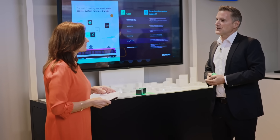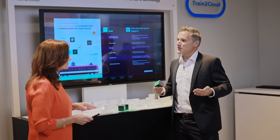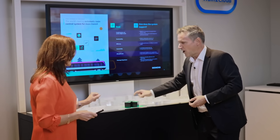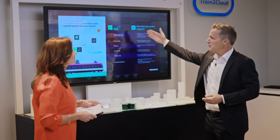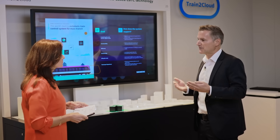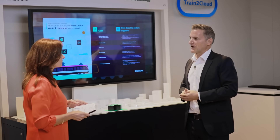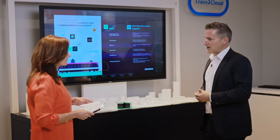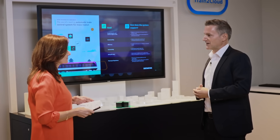We do this by using different tokens, where each token represents a different subsystem. By putting these tokens onto the antenna, we show for each subsystem how we combine the real and digital world — addressing topics like sustainability, efficiency, connectivity, lifecycle costs, and passenger experience. This is what we do for each and every subsystem, and it's an innovative way to present ourselves to customers.